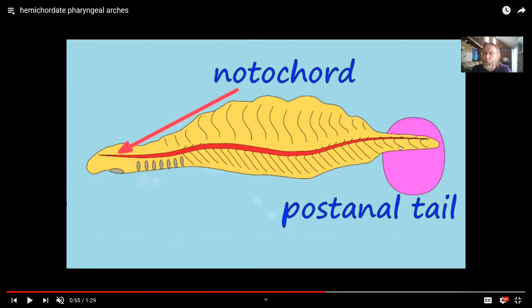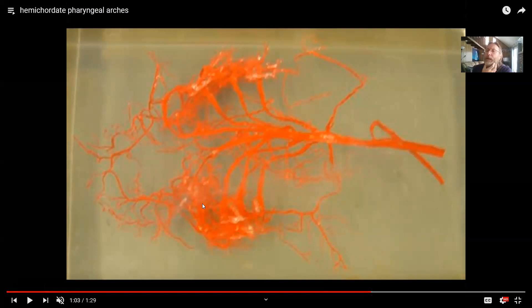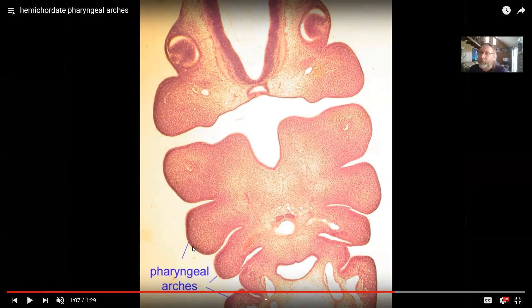The defining features of chordates include the notochord, the dorsal nerve cord, the post-anal tail, and now also the blood vessels added to these arches. As shown from a shark, as water is sucked in and leaves through the throat, rich blood vessels allow gas exchange — oxygen from the water enters the blood. So these slits now function as gills. While the first deuterostomes used them primarily to eat, the chordates and first fish enriched the blood supply and used them as gills.